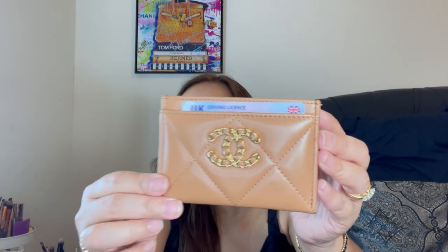Next is another Chanel 19 card holder — I think this one is goatskin, as opposed to the lambskin one I showed earlier. It also has four compartments. When this color came out, everyone wanted it, and this small leather good was the only piece I could get because the bag and wallet-on-chain were sold out. I'm really happy I got it — it's a very nice color.